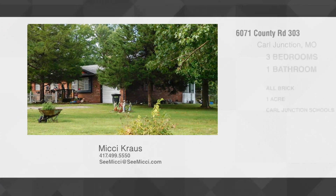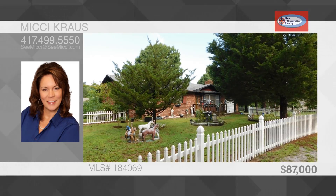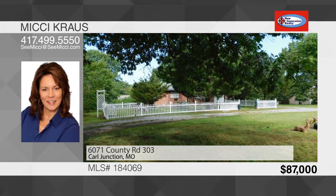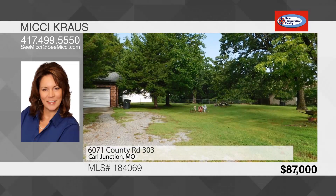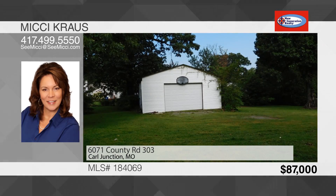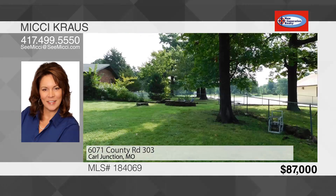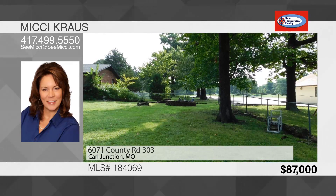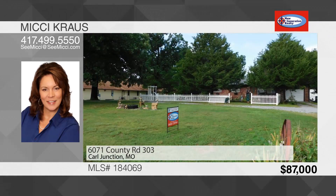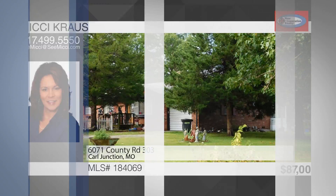Take a tour of this fantastic three-bedroom, one-bath brick home situated on under an acre in the Carl Junction School District. Features include a living room with wood-burning stove, open eat-in kitchen with breakfast bar. Each bedroom offers nice closets and windows that allow plenty of natural light. Enjoy the spring and fall breezes on the 13 by 13 sunroom. Outside you'll find a large backyard with chain-link fence, 24 by 24 detached garage or workshop with overhead door on concrete slab, and a one-car attached garage. To see this house, call Mickey Krause.